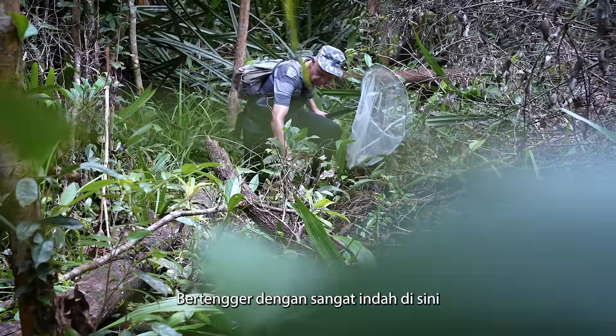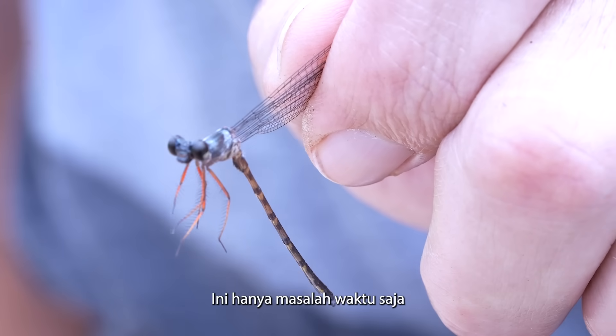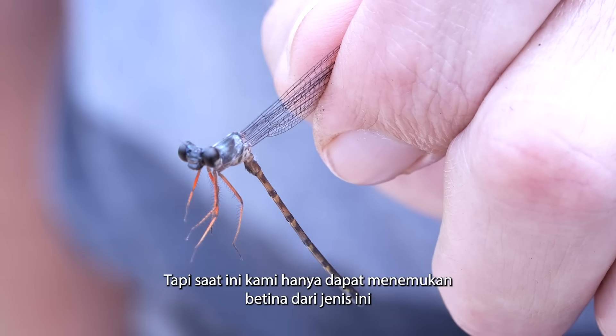It's perched very nicely here. This is a species of Tinobasis, but we can only find females of this one at the moment.